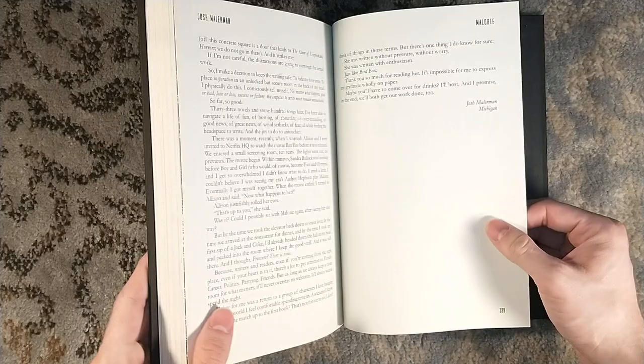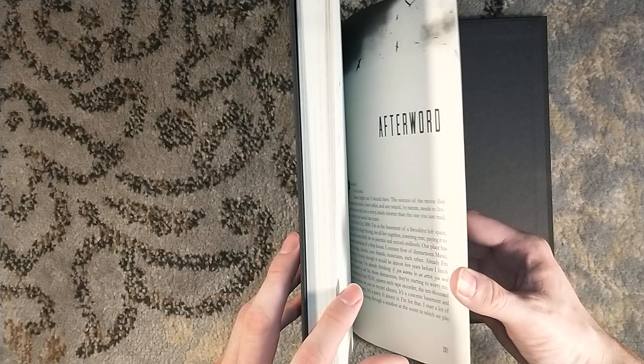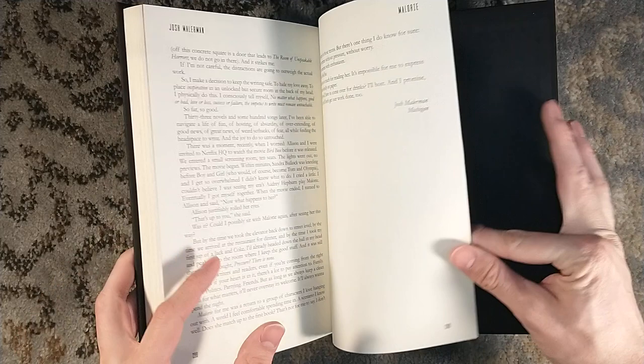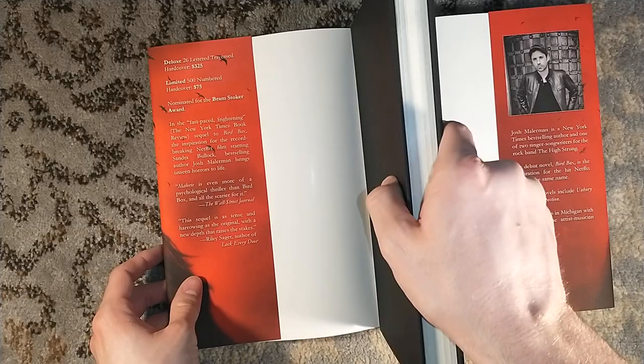Very, very cool. There's an afterword here. And I was going to say — you felt no pressure? I feel like you'd have to feel a ton of pressure following Bird Box. That is crazy. I don't know how you do it, Josh. You are a humble man. So anyway, they journey out into the world to find this other settlement. Couldn't tell you what happens after that because I haven't read it yet, but I will read it one day and I'll let you know.